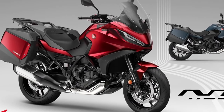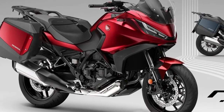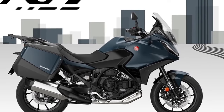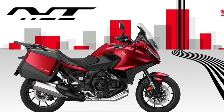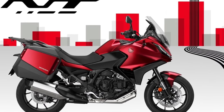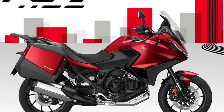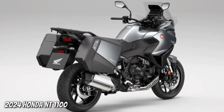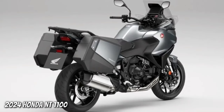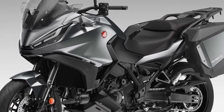The 2024 Honda NT 1100 has recently been launched introducing two new color options and an upgrade to one of the existing paint jobs. Having already sold over 12,000 units in Europe since its initial launch in 2022, the Honda NT 1100 is set to continue its success as the best-selling touring motorcycle in the region. For 2024, the existing Matte Iridium Gray Metallic gets a rear carrier in Matte Ballistic Black Metallic, and two new colors — Matte Jeans Blue Metallic and Candy Chromosphere Red — both feature the same rear carrier color.